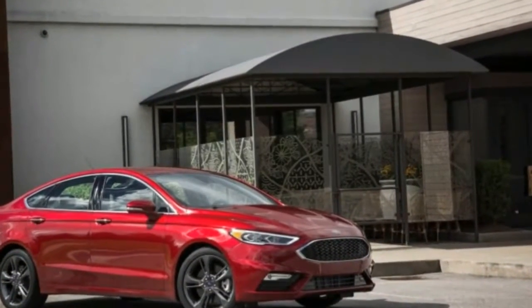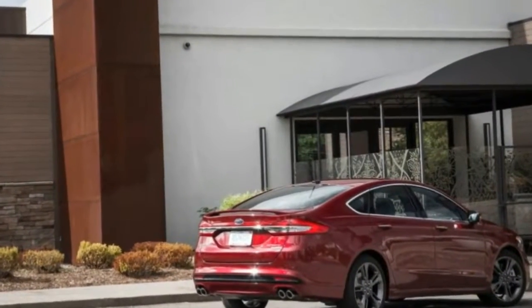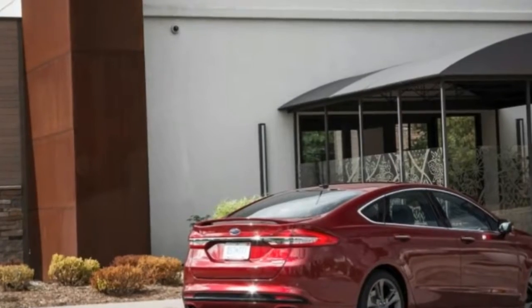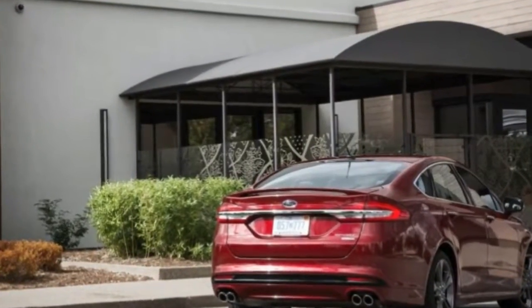The midterm refresh for 2017 brings some amendments — not necessarily improvements to our eye — to the exterior styling, an upgraded interior, and, most appealing, the Sport model tested here.